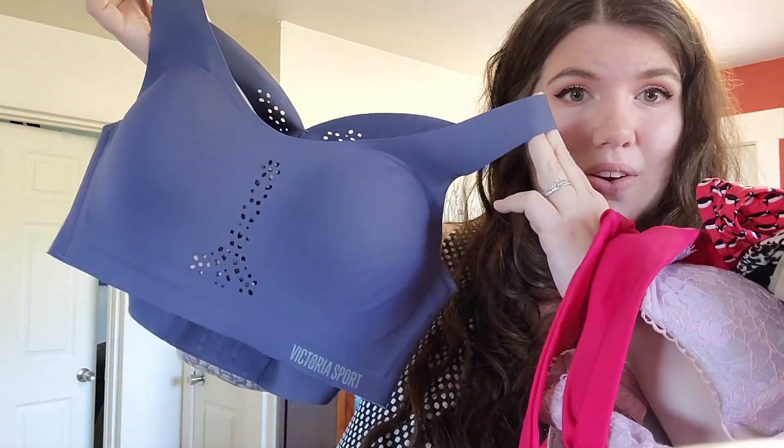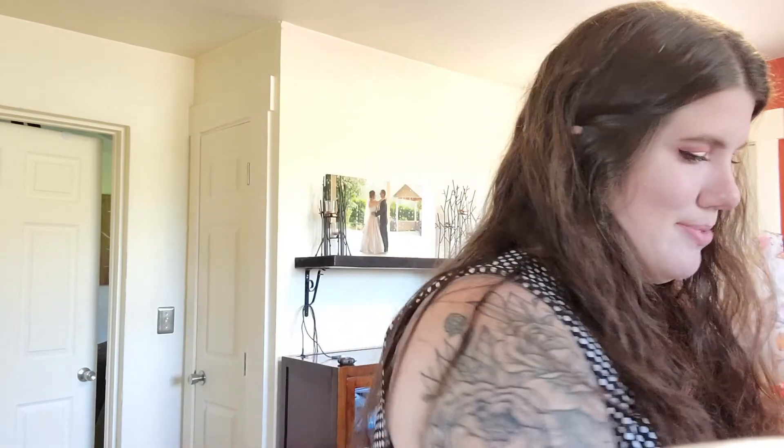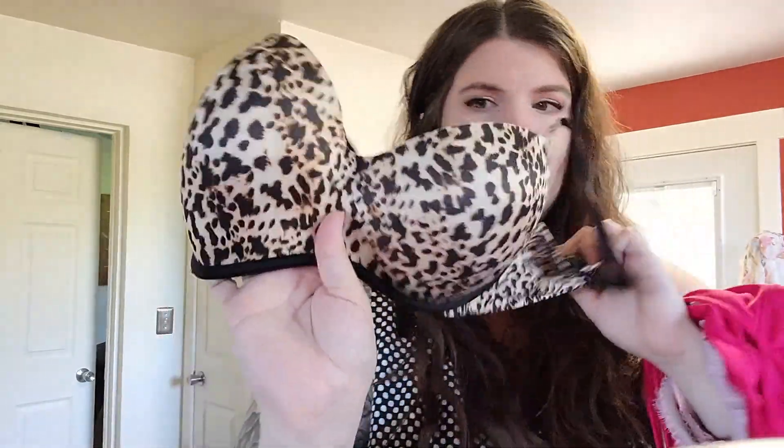Next, we're going to do bras. I like bras — you guys know that from previous videos. First is this Victoria's Secret Sport eyelet bra. It has a very distinct laundry detergent smell. These are pretty much all Victoria's Secret today. This one's a penguin push-up bra, and these are a 34B. This one is a 38C.